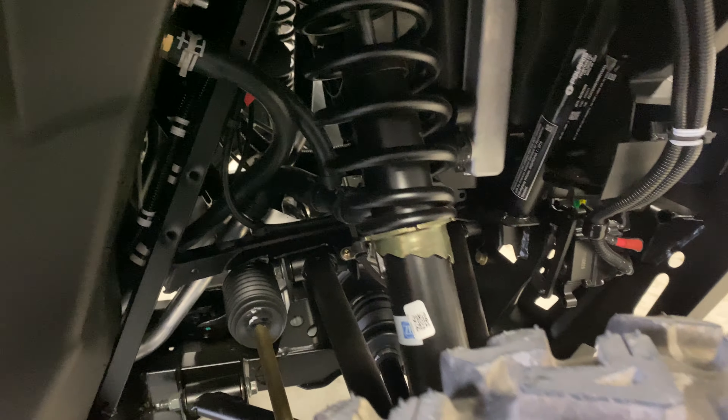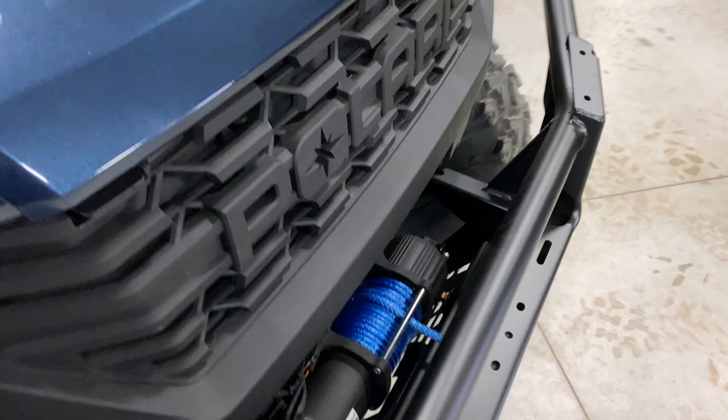Like I said, you got the winch — a 4,500 pound synthetic rope winch. And that nice steel blue color.